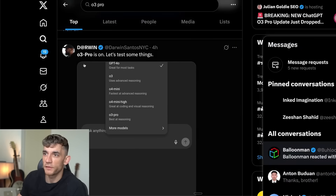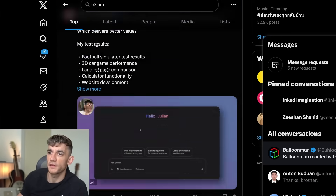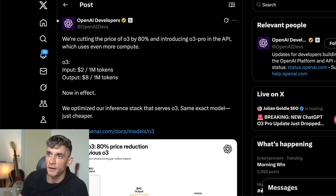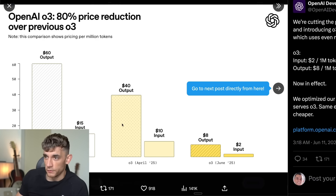O3 Pro might be really good for scientific or mathematics tasks, but for coding it's been less than impressive so far. The other big piece of news is that OpenAI has cut the price of O3 — which is different from O3 Pro — by 80%. O3 is now $2 per million input tokens and $8 per million output tokens. You can see the comparison: O1 was much more expensive than O3 in April, and now O3 in June is even cheaper than O3 in April.